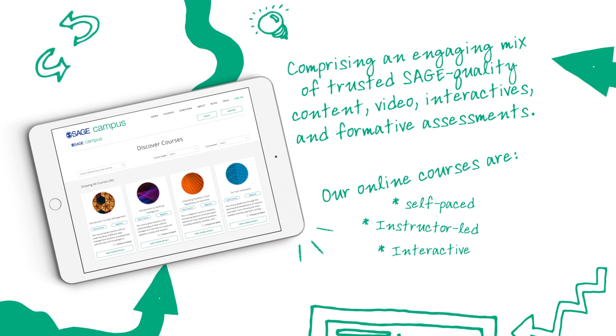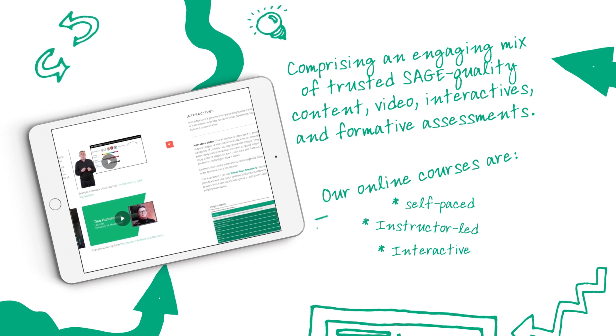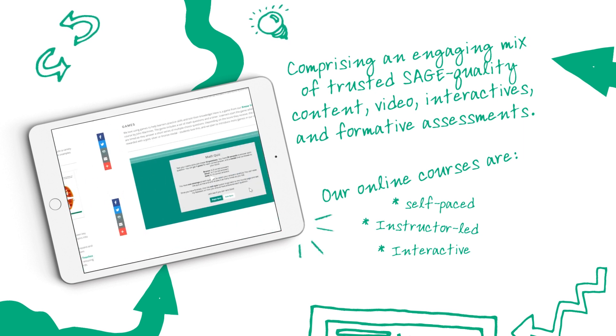Our courses comprise an engaging mix of trusted SAGE quality content, video, interactives, and formative assessments.